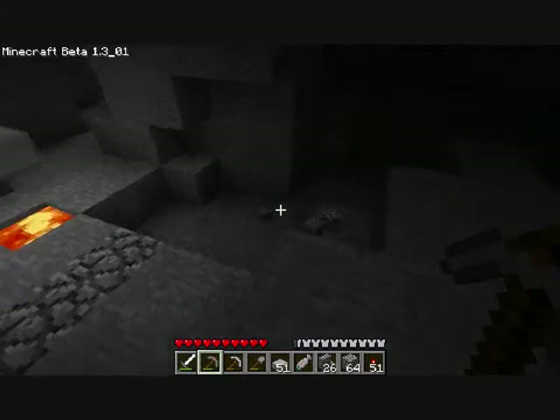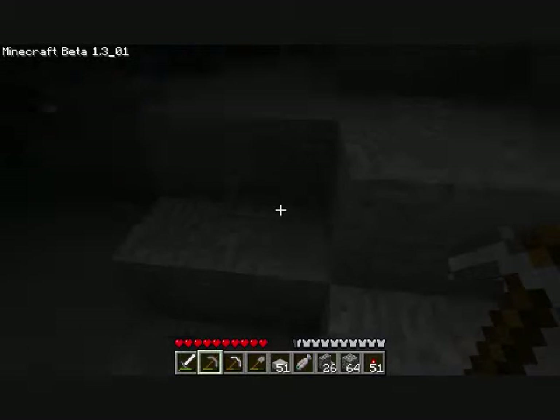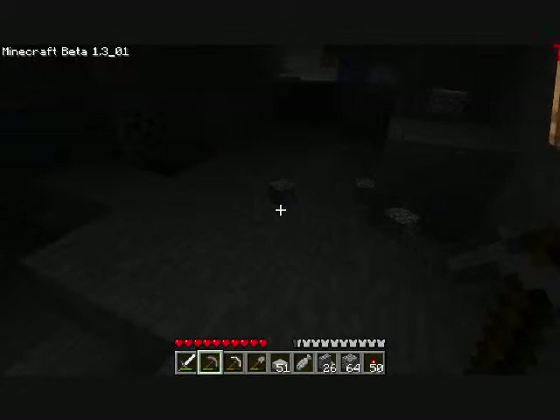I hate turning my back to it, I really do. I just marked my way back. That's it — that's just my way back. I shouldn't have had problems seeing that.